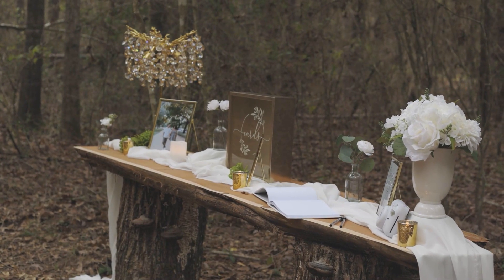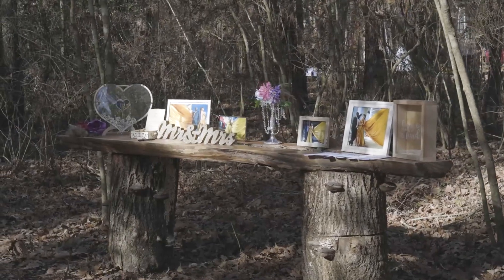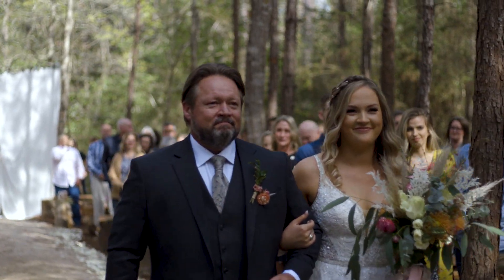The significance of this welcome table is that this is the same piece of wood we used at my daughter's wedding over three years ago, when she too was married out here at NCA Legacy Ranch.